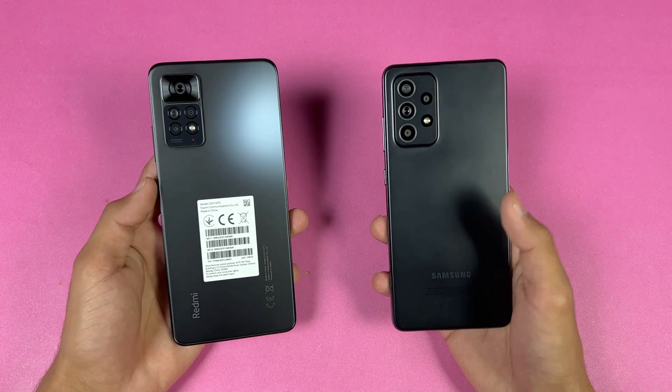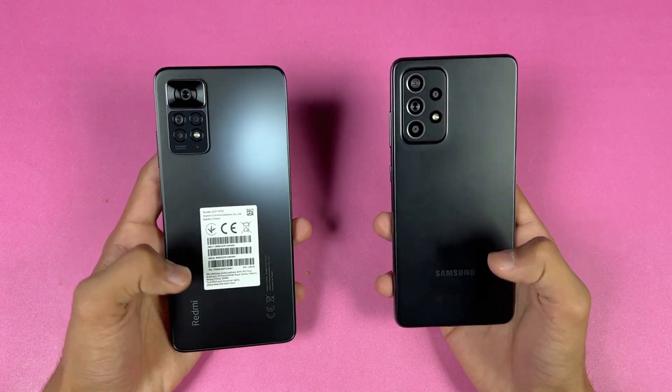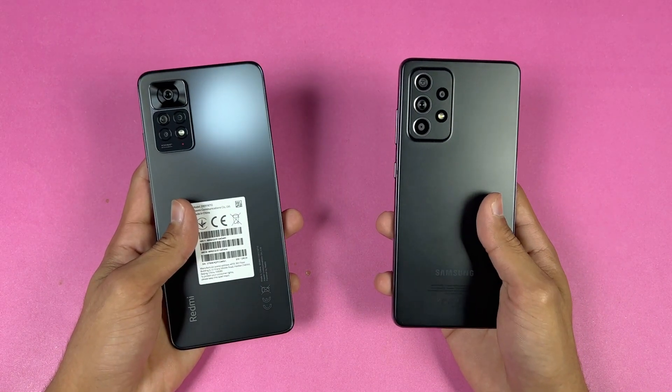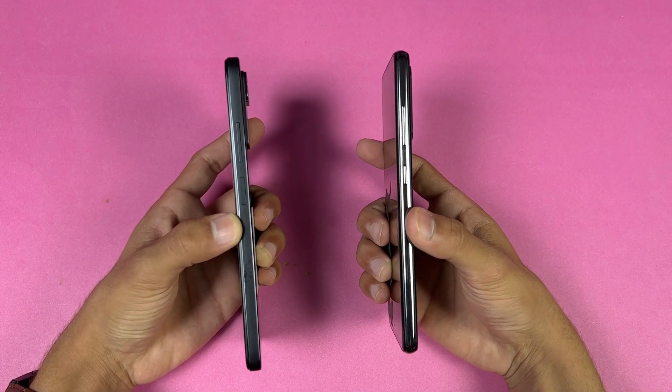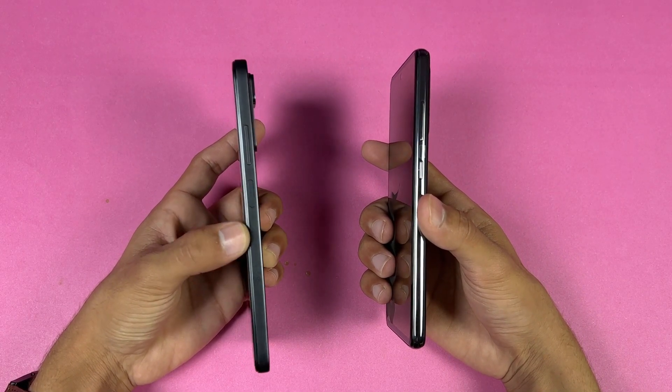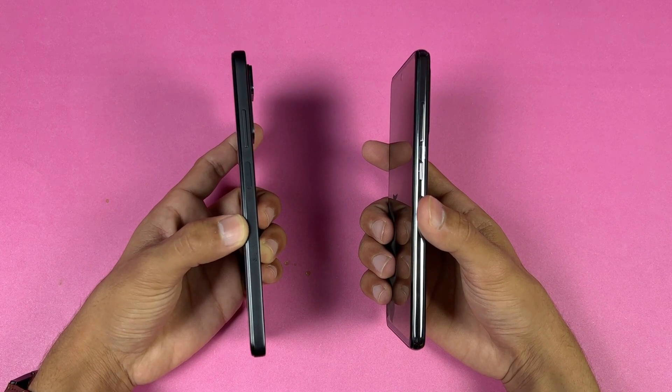The Redmi Note 11 Pro also has a 2MP macro and a 2MP depth sensor. The back of the Redmi Note 11 Pro is made of glass while the Samsung has a plastic back. The frame on both phones is made of plastic.